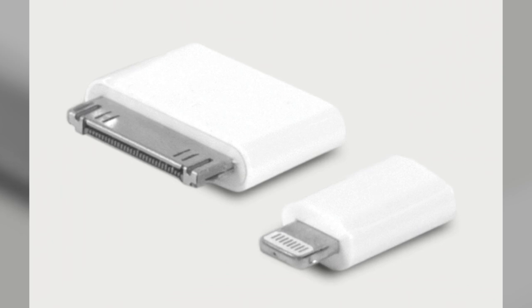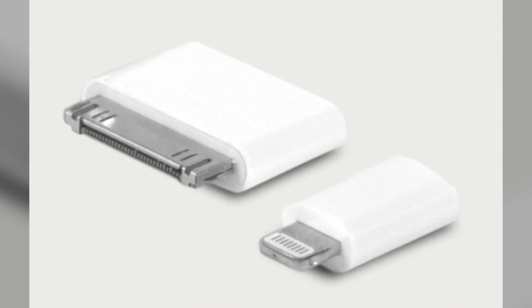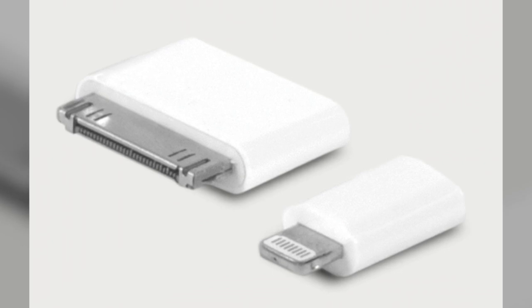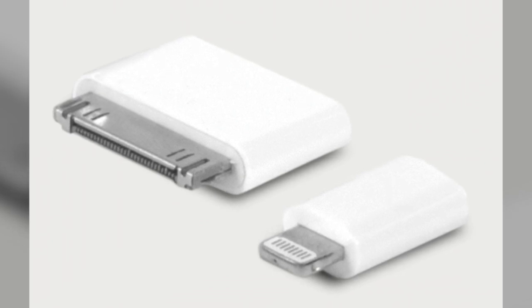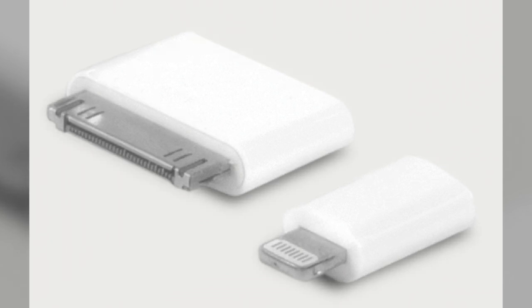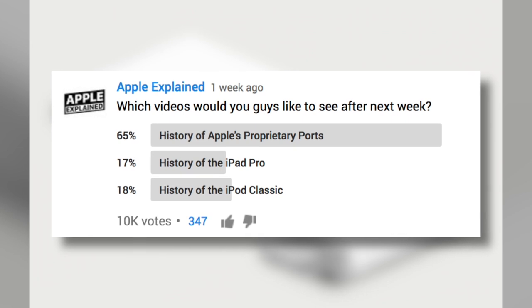Hey guys, it's Greg with Apple Explained, and today we're going to explore the history of Apple's proprietary ports. If you don't know what proprietary technology is, it's basically anything a company invents and only uses on their own products. This topic was the first place winner of last week's voting poll.